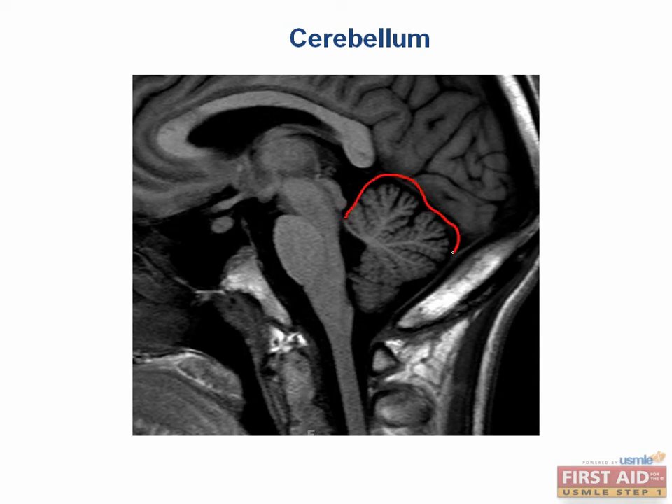The cerebellum, shown in this MRI, means "little brain" in Latin. The cerebellum integrates sensory inputs from the brain and spinal cord and uses it to coordinate smooth motor movements. It is important to know that people with disorders in the cerebellum have problems with two things: balance and coordination.